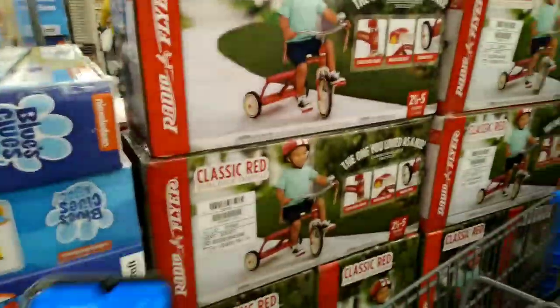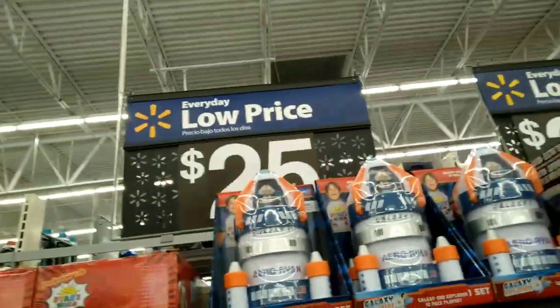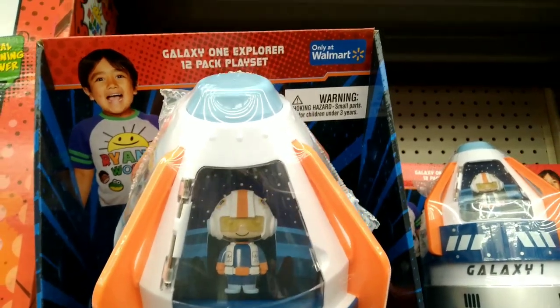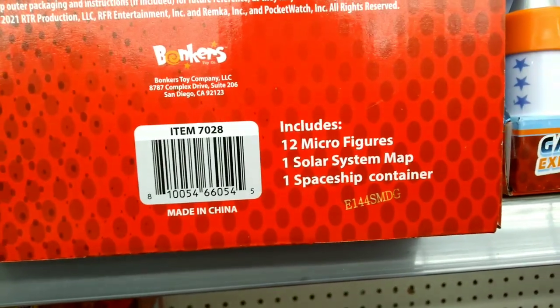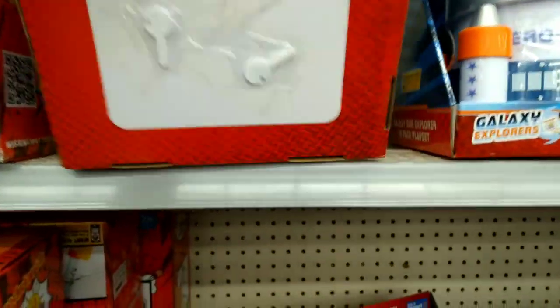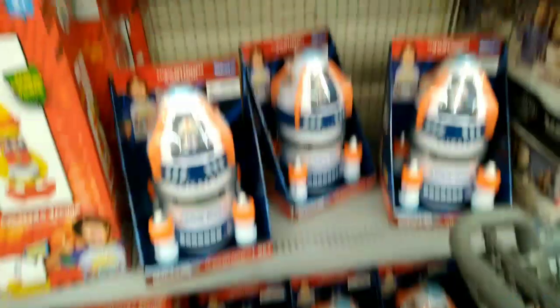I'm gonna scan this one too. I found these Ryan's World ones — they say $25 but they're ringing up for $10. This is the Galaxy Explorer 12-pack play set. In case you missed my other video, I also post in my community tab — click on my channel, click on Community, and I post all of my clearance finds there. You can also buy these online in the Walmart app for $10.